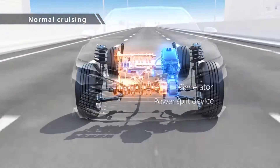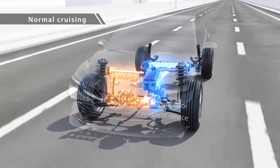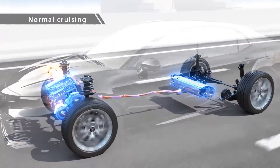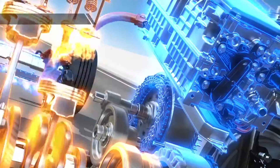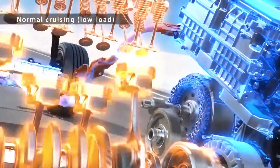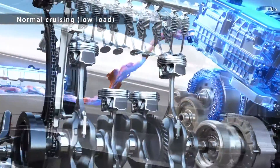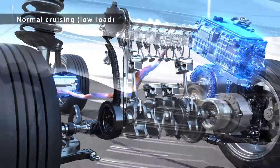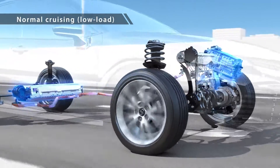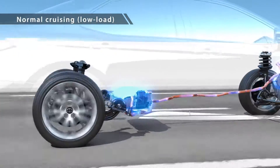For normal driving, a power split device divides engine power between driving and power generation by the generator. This innovative hybrid system makes EV driving possible at a wider range of speeds, allowing the engine to be stopped even at high speed — the result is even better fuel efficiency and quieter driving.